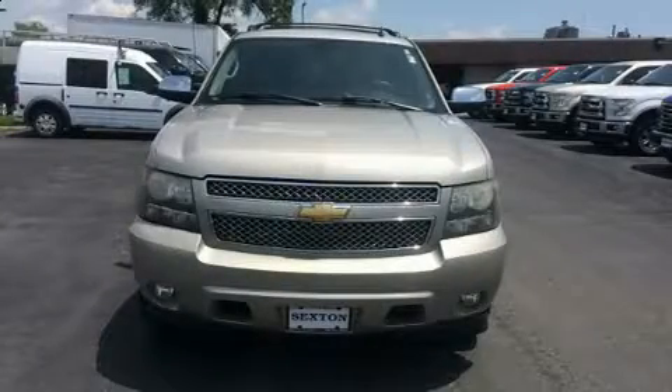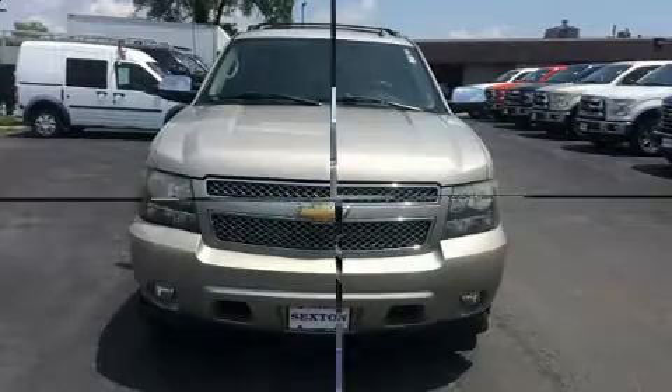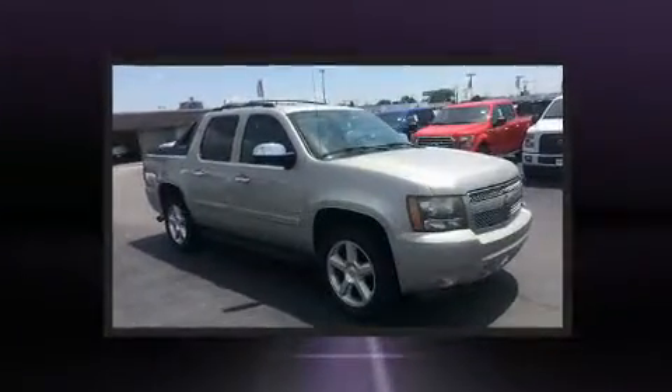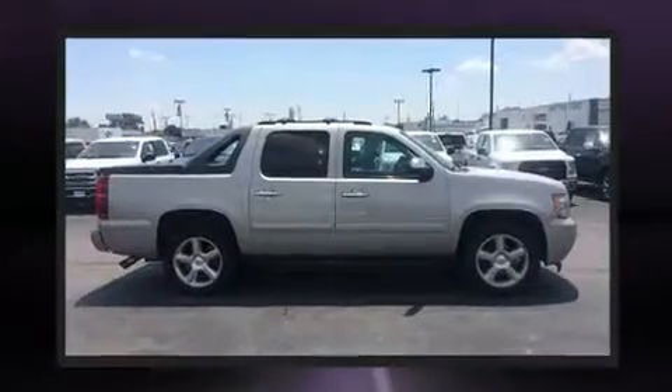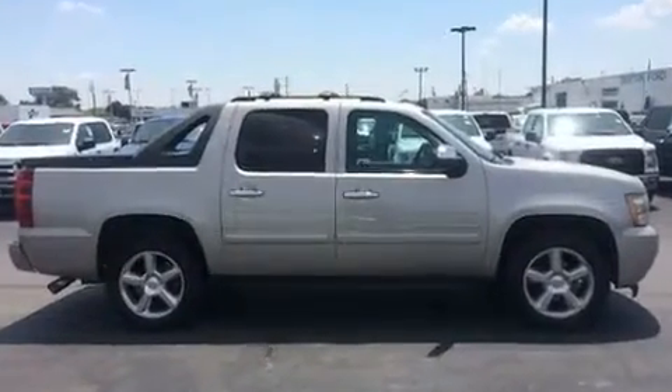Sensibility and practicality define the 2008 Chevrolet Avalanche 1500. This four-door, six-passenger truck provides exceptional value. It features an automatic transmission, four-wheel drive, and a powerful eight-cylinder engine.